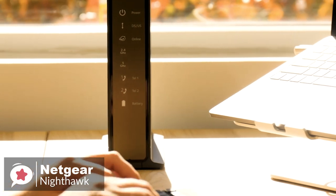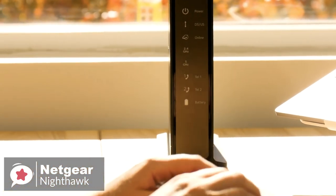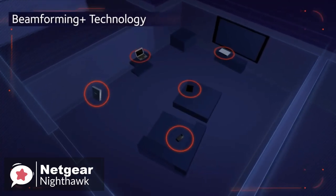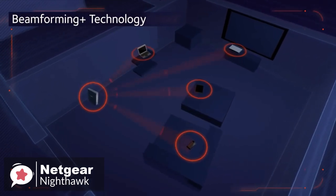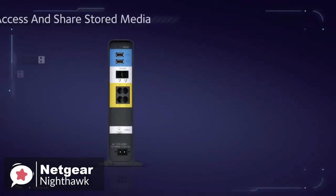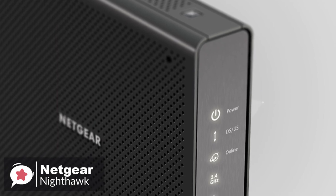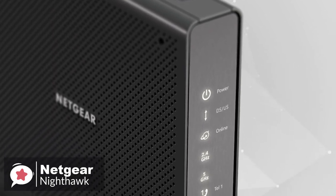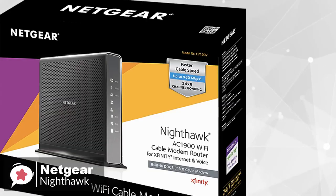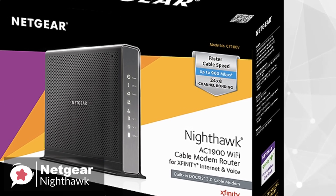Once configured, this modem and router from Netgear offers a variety of features to enhance your network experience. With beamforming technology, users benefit from a stronger signal capable of reaching greater distances. Simultaneous dual-band connectivity offers enhanced data transfer rates for streaming multimedia content and downloading larger files. To conclude, if you're looking to take advantage of Comcast's 1 gigabit per second internet tier, this modem is the best way to do so. The fact that it's paired with a high-end router is just the icing on the cake, and that's why it is our top choice.